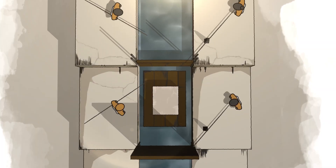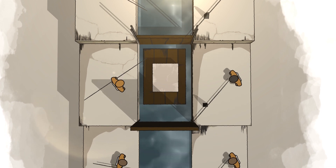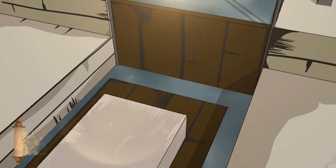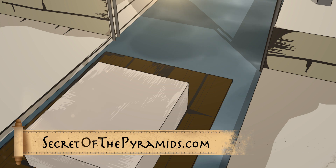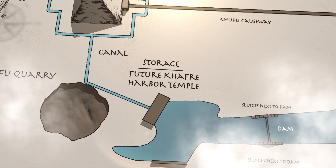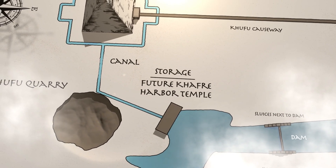To move materials from the basin to the pyramid, Egyptians would have either dug a canal or built a canal on top of the limestone running beside the Khufu quarry. Inspector Merrer described a delivery point in an ancient papyrus found at Wadi al-Jarf, which this theory proposes is the area close to the present-day Khafre Harbor Temple. The Egyptians stored materials at this site, including granite from Aswan and casing limestone from Tura, before moving it to the pyramid base.